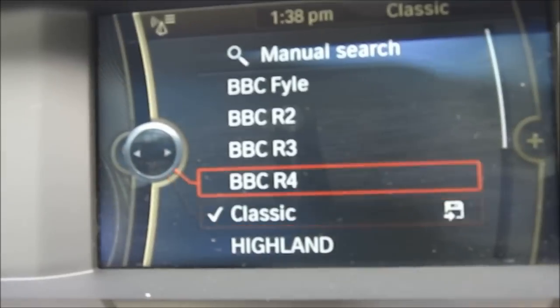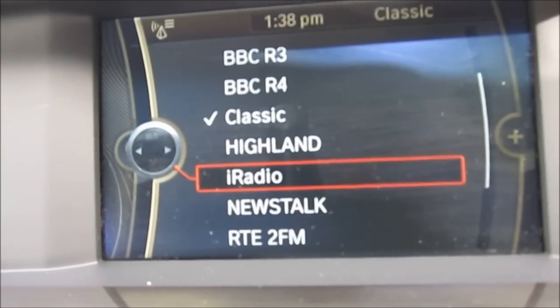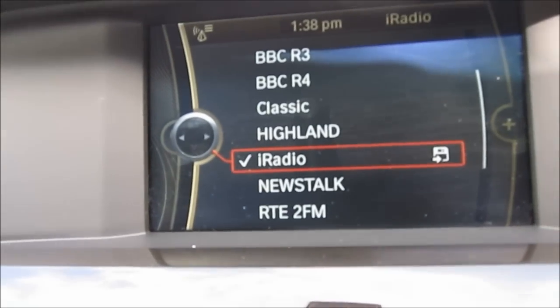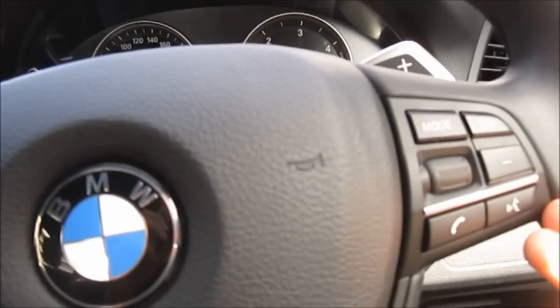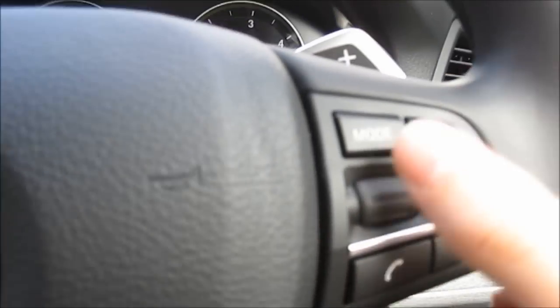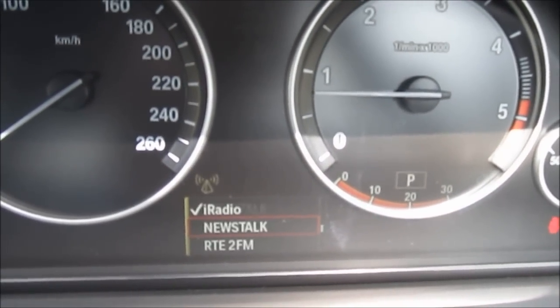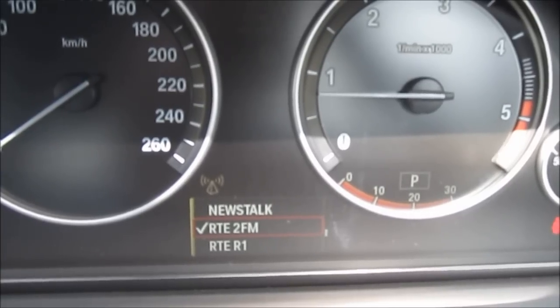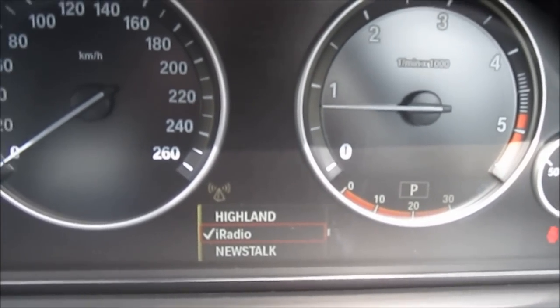You've got all your different preset stations. You can also control the radio via the steering wheel on the right-hand side. You've got your volume controls, different modes, as well as your phone settings and voice command, by using this little wheel here. You can go through your different radio settings, which means you never have to take your hands off the wheel of the car.